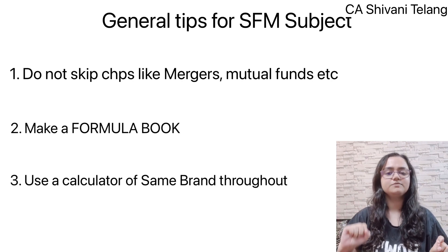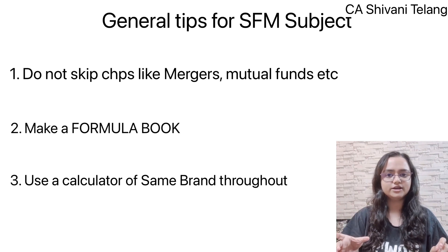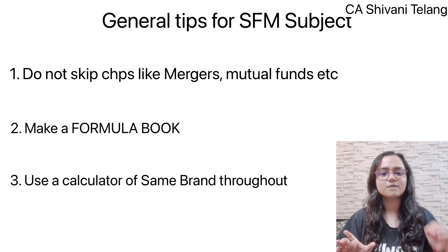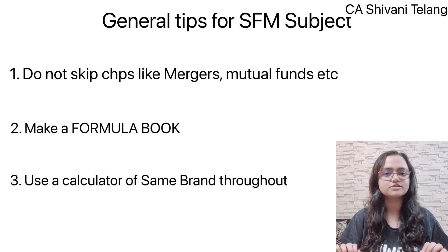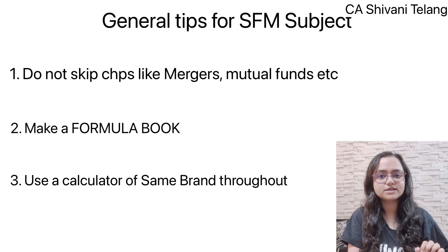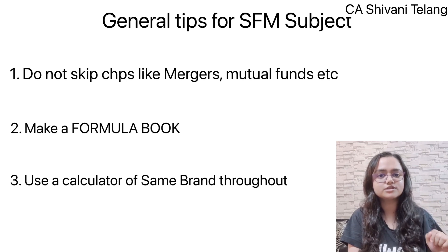The third and most important tip — this may sound silly but it is equally important: use the same brand calculator. Do not keep switching brands. If you use one brand of calculator, use that brand throughout your CA journey, because you can do all calculations very quickly when using the same brand. If you switch brands, you feel confused and waste more time. In SFM there are many sums where you have to use calculator tricks — for example, finding the value of e raised to a power instead of using a log table. So definitely practice those tricks, as they will be very useful.